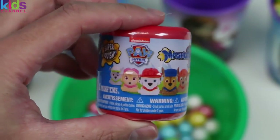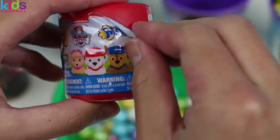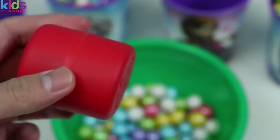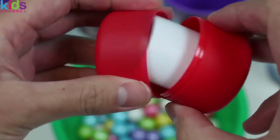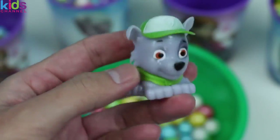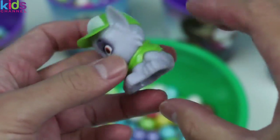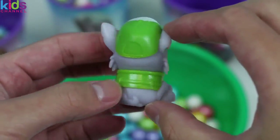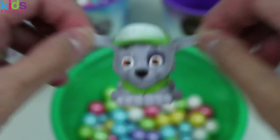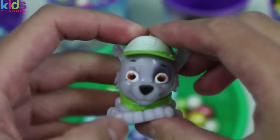It's a Paw Patrol Mashems! Let's open it up! It's Rocky, the eco-friendly pup! Alright Rocky, do you know what the three R's are? Reuse! Reduce! And recycle! Of course you know! Okay Rocky, go make this world a cleaner place!